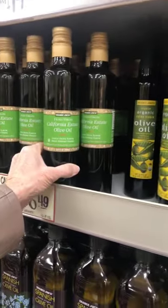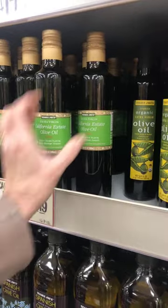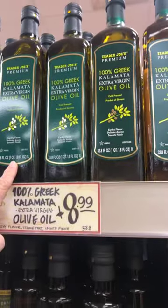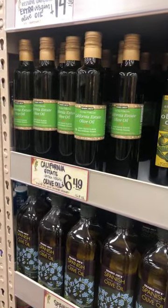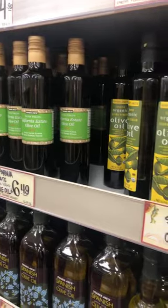Here's our olive oil. The California State olive oil — this one I love as well. The Trader Joe's premium Kalamata extra virgin, love those too. Love their Dijon mustard.